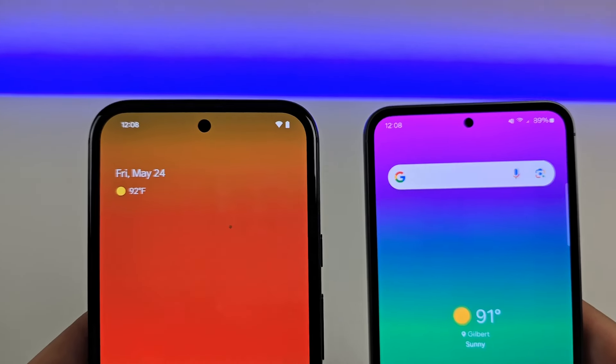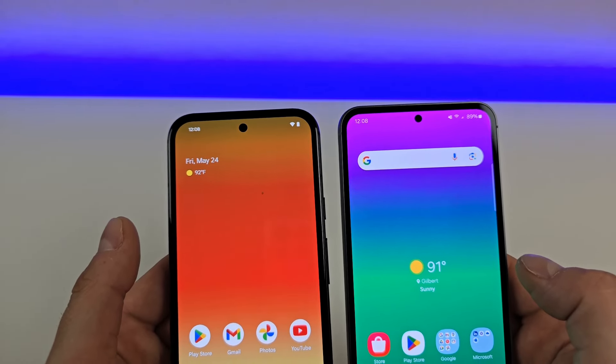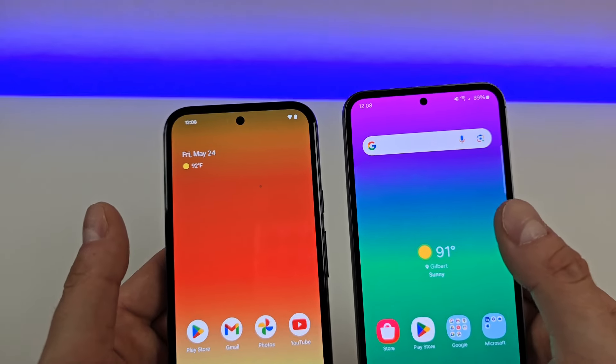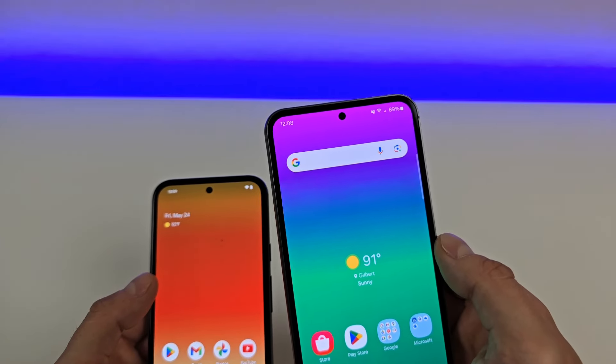Both phones feature front-facing cameras located in hole punches. The hole punch is slightly bigger with the Pixel 8a in comparison to the S23 FE — not really a big deal, but it is slightly different. The front camera on the Pixel is 13 megapixels versus the Galaxy, which has a 10 megapixel front-facing camera.